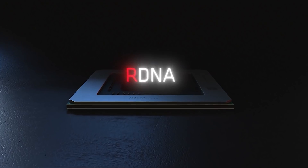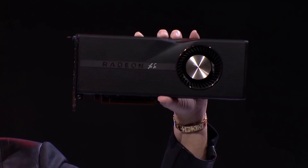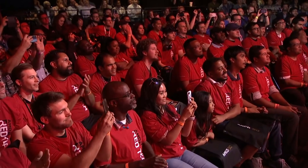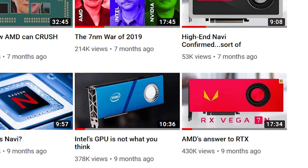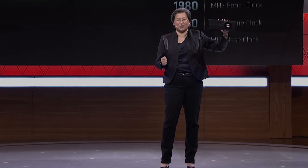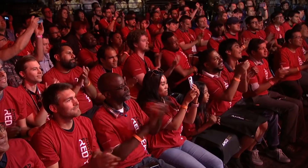If the 5700 XT is performing as well as it is and the die is so small, imagine what AMD could do with a larger die. I've been asking around about the possibility of AMD launching the 5800 and 5800 XT this year, and universally everyone in the industry has been telling me that we will only see big Navi next year. But these are the same people that told me we would never see a 7nm Vega, and last year I posted a video where I said I believed there would be a 7nm Vega for consumers — and I was right. So even though there's a good chance that I'm wrong about this, I'm going to follow my instinct and say that AMD will indeed launch a 5800 and 5800 XT before the end of the year.